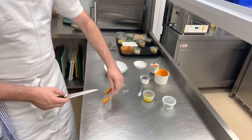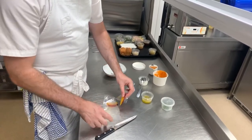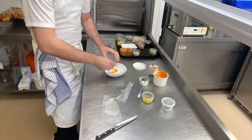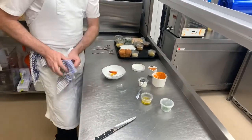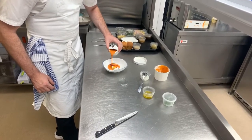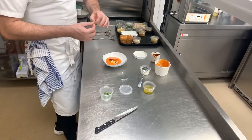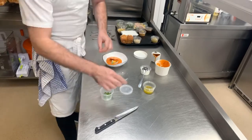On top of your ricotta, very carefully place your compressed peaches. They'll be really soft because they have been compressed — the idea is they coat the ricotta. They're super ripe and absolutely delicious. Then simply pour your gazpacho around the outside and finish off with a couple of the basil shoots, picking individual leaves — they may be small but they pack one hell of a punch.